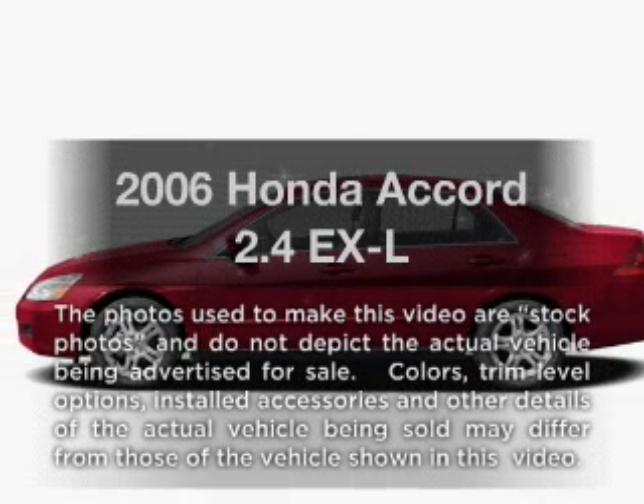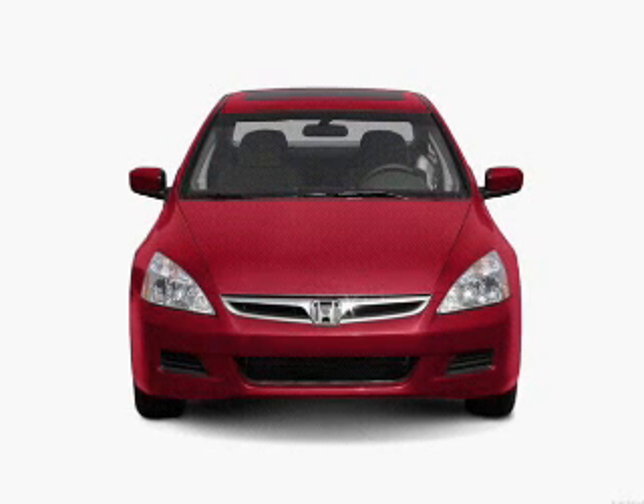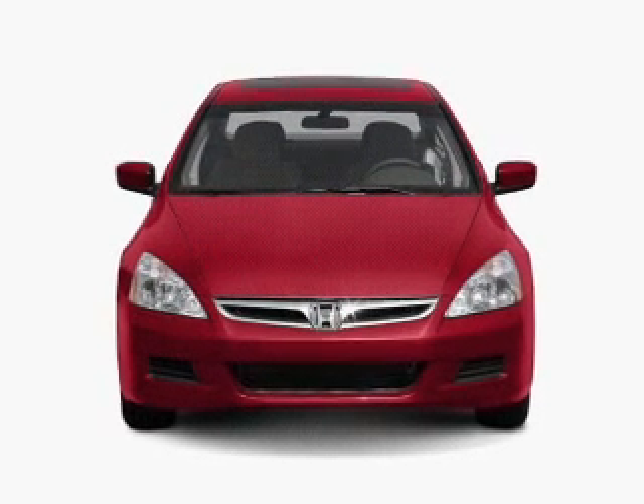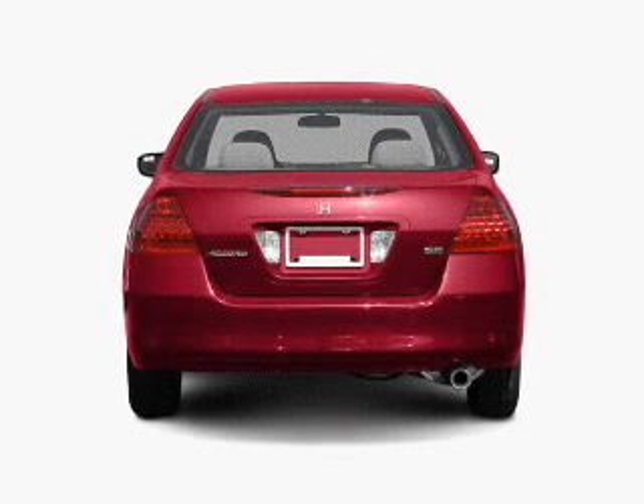Get noticed in this 2006 Honda Accord. Travel the roads in style and comfort in this great vehicle, with an efficient 4-cylinder engine connected to a manual transmission that will keep you in touch with your vehicle.